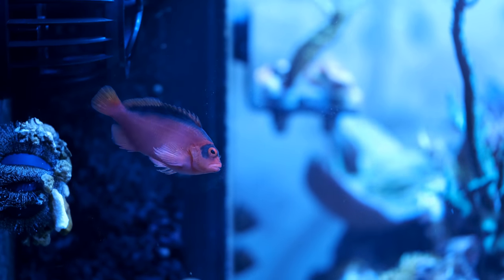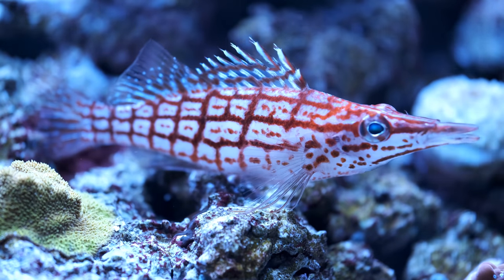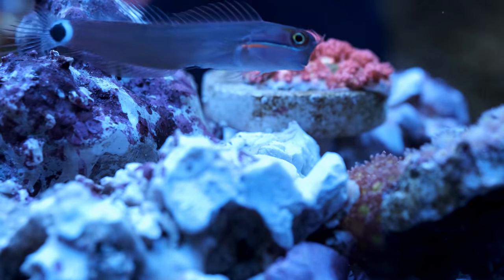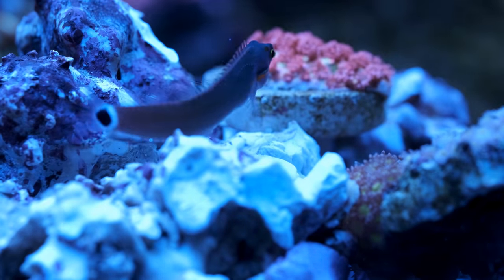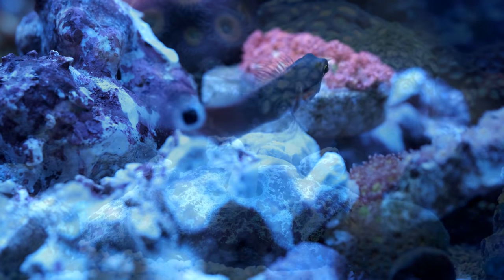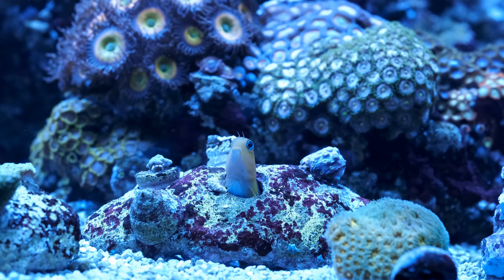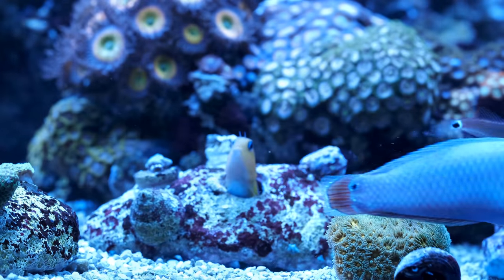I do have three hawkfish and two blennies, and there was a fair chance they wouldn't get on as they're all very similar. Two of the three hawks have been together for over a year without any trouble, but I've only added the falco hawk today and the long nose doesn't seem too impressed, chasing him away a couple of times. The two blennies seem okay, although the midas will chase the tail spot if he ventures into the midas's favorite parking spots.